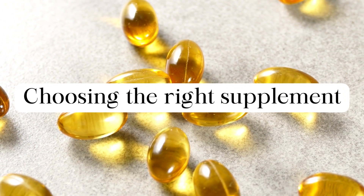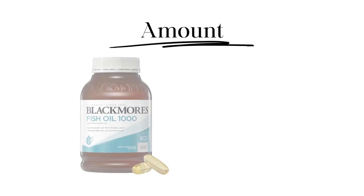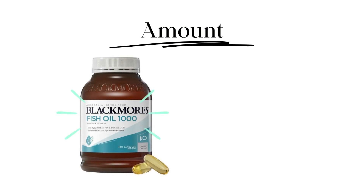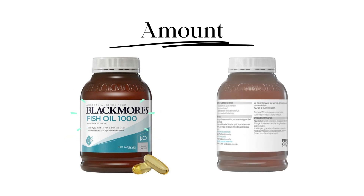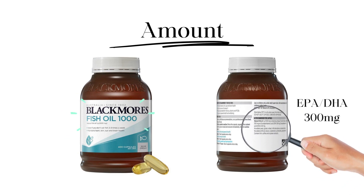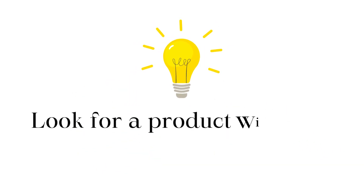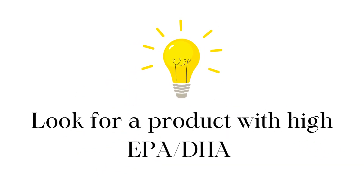When choosing an omega-3 supplement, there are a couple of things to consider. Firstly, the amount of omega-3. A supplement may say on the front that it contains 1000 mg of fish oil per capsule. However, if you turn to the back, you'll read that EPA and DHA are only 300 mg combined. You want to look for a supplement that contains a large component being the combined EPA and DHA.